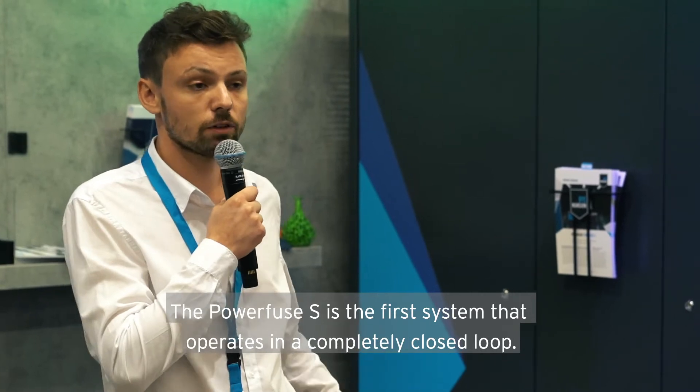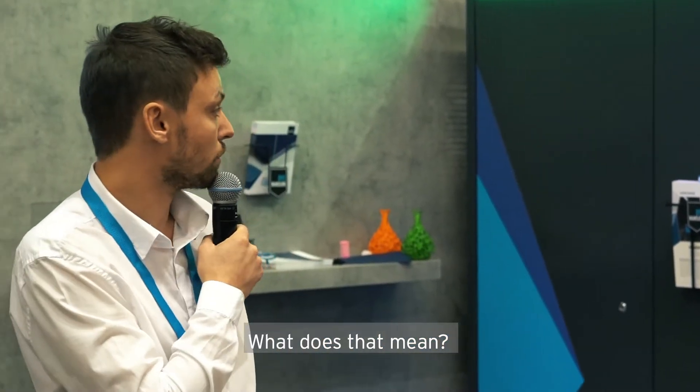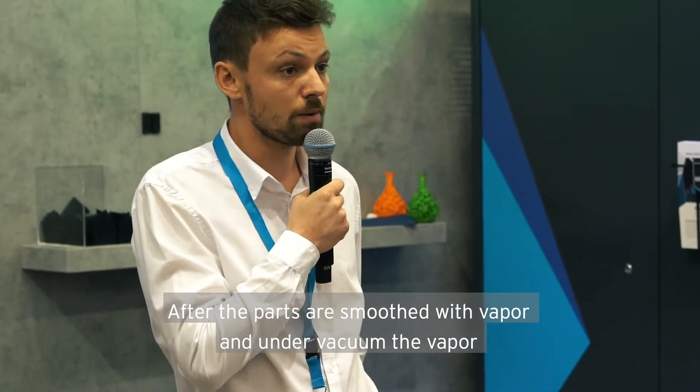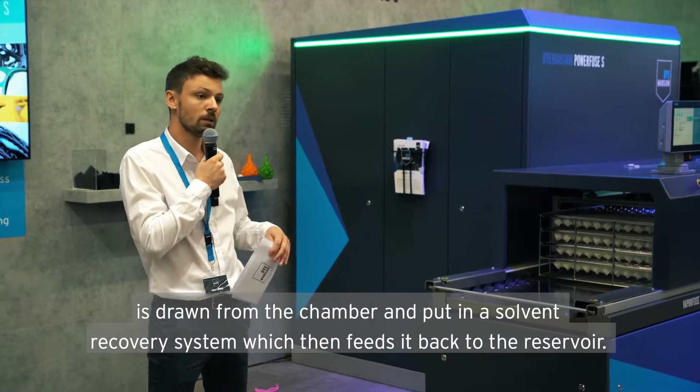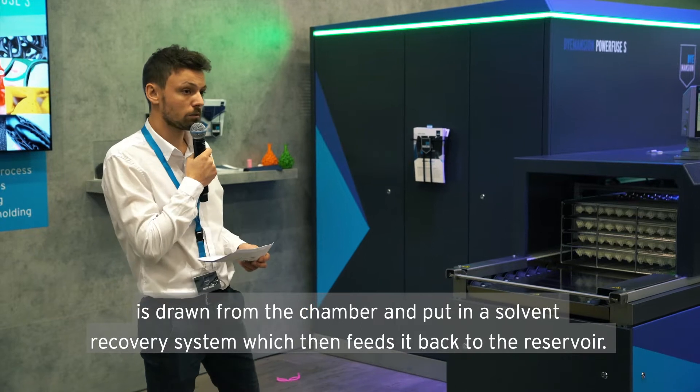The PowerFuse S is the first system that operates in a completely closed loop. After the parts are smoothed with vapor under vacuum, the vapor is drawn from the chamber and put through a solvent recovery system, which then feeds it back to the reservoir.